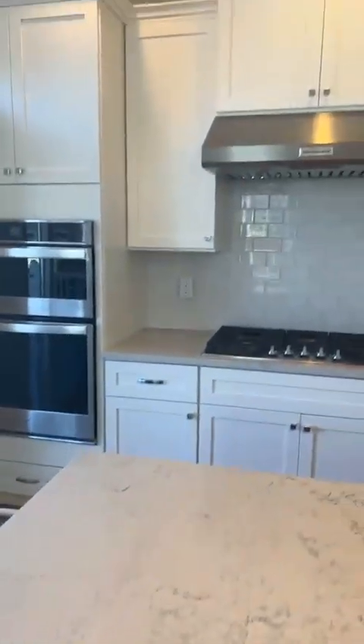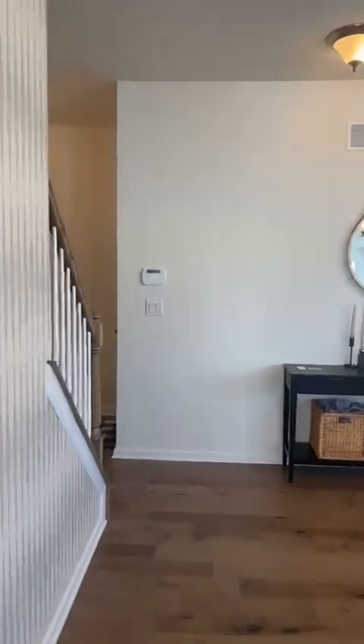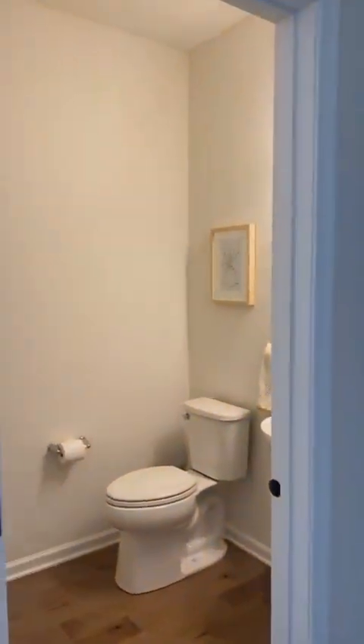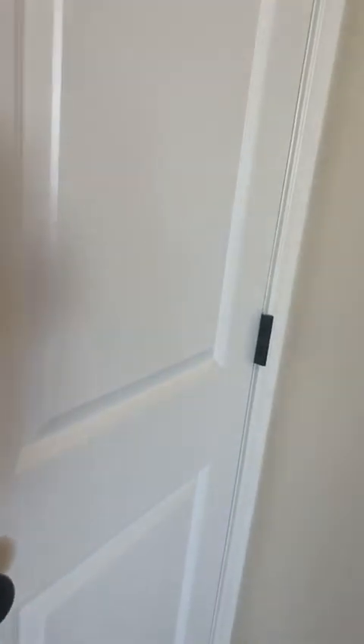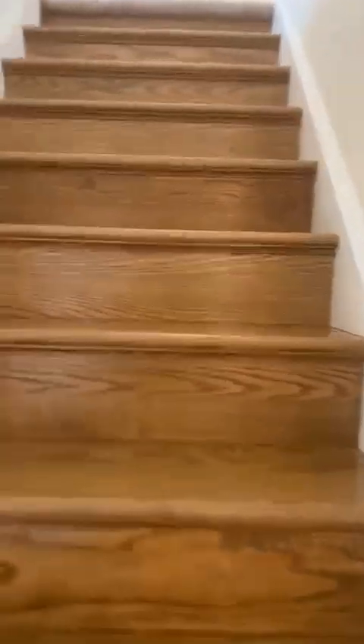Beautiful quartz countertops, tile backsplash — it vents out really nicely. That's the door going into the basement, and over here you have the powder room. There's a closet here and an extra closet by the main doorway — they're pretty deep. Two-car garage, and upstairs we have three bedrooms and two full baths.